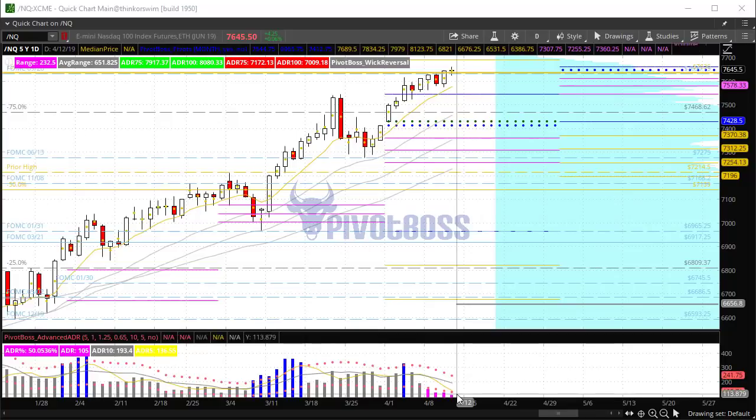Any time you have that magenta color there, that tells you that price range is less than 65% of average. That tells us that we're in a compression phase. Over here, it is quantified as 50% of average. So we are trading at half of normal volatility, or at least half of normal recent volatility. That suggests we could eventually see some action here pretty soon.